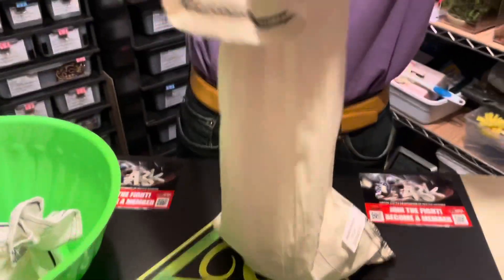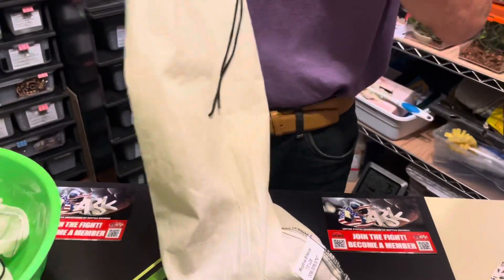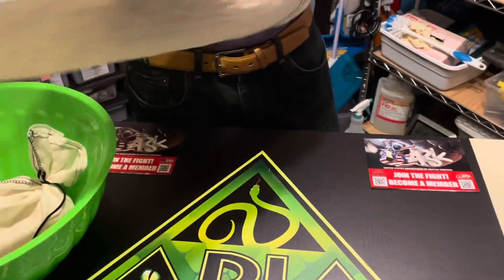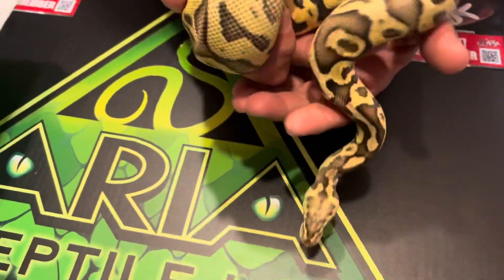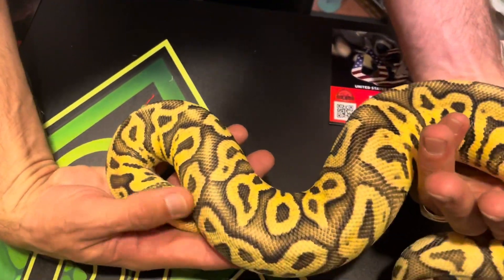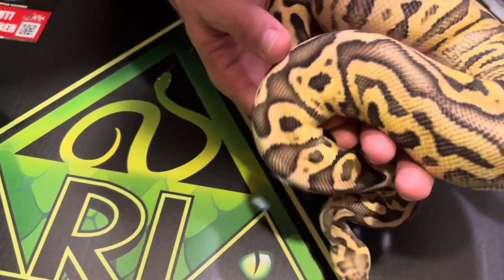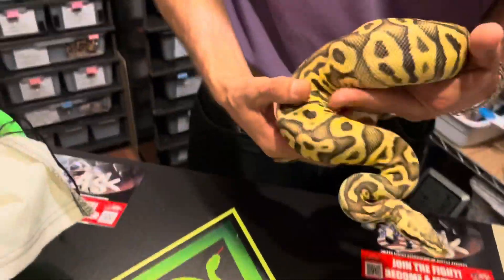This one here is number four. This is a female pastel leopard vanilla, 100% het clown. She's gorgeous. You can definitely see the leopard influence in her, and I just love what vanilla ends up doing. Definitely happy about this girl and she's not far from being plugged in.